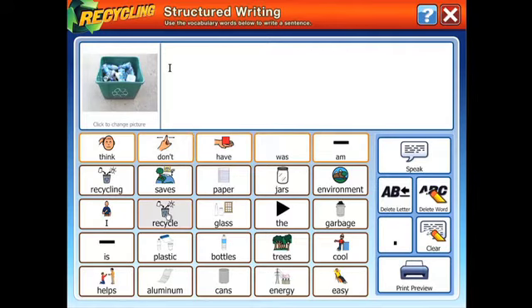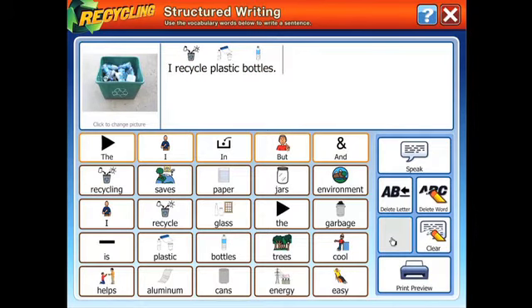Students build sentences word by word — for example: I recycle plastic bottles. You can select the Speak button to hear the sentence repeated and can even print the sentences your students create.